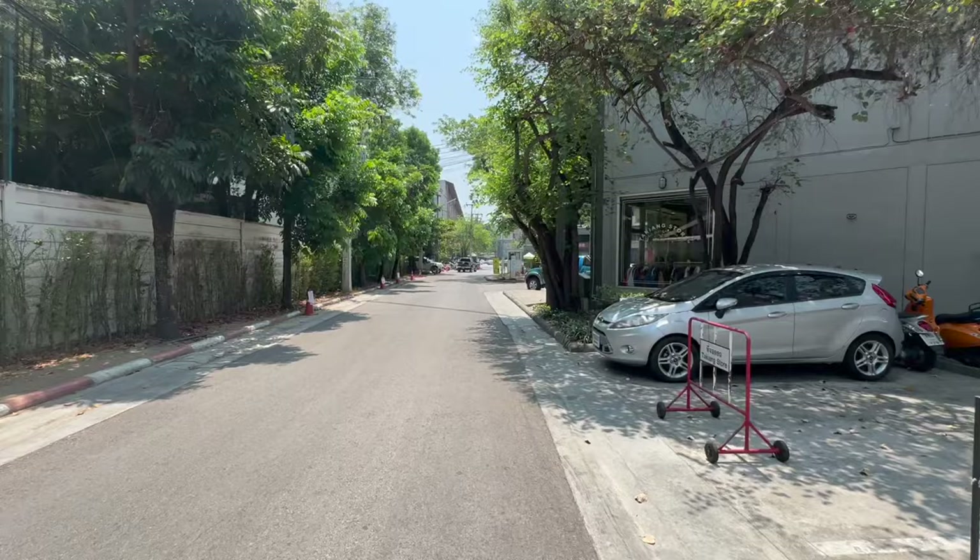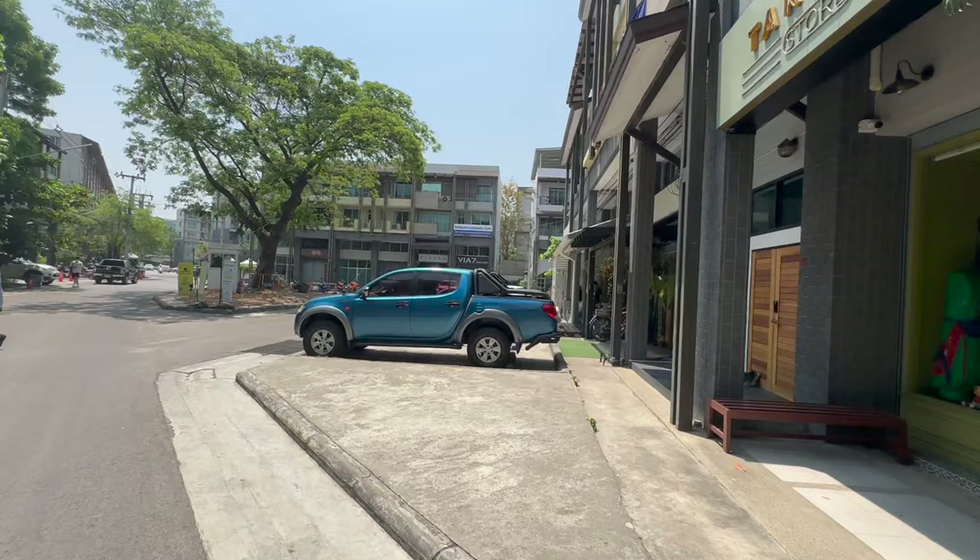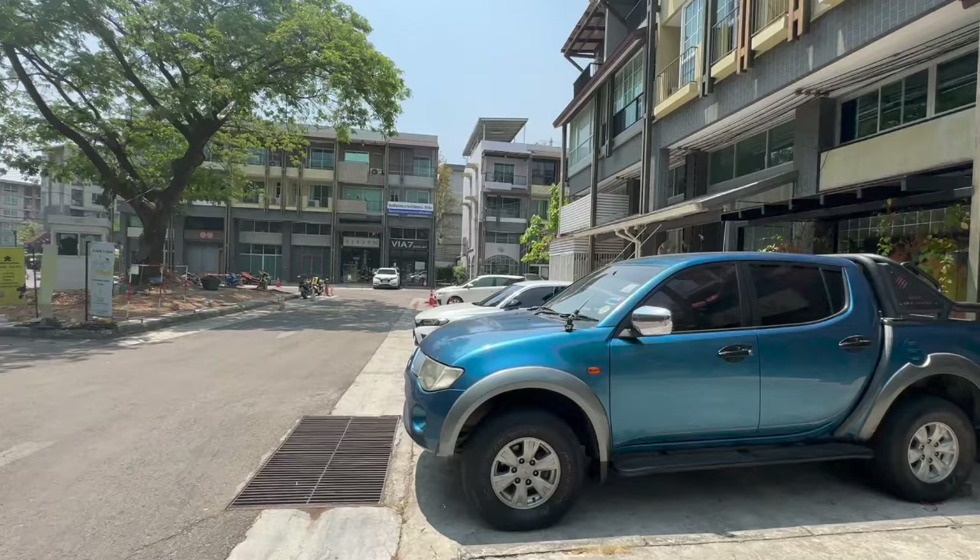Finding new condos all the time that I didn't even know exist — it's always great to find new buildings. You've also got some shop houses along the sides, part of what seems to be the same complex. Looks to be some pretty decent shops, and the condo we're looking at is just down there.